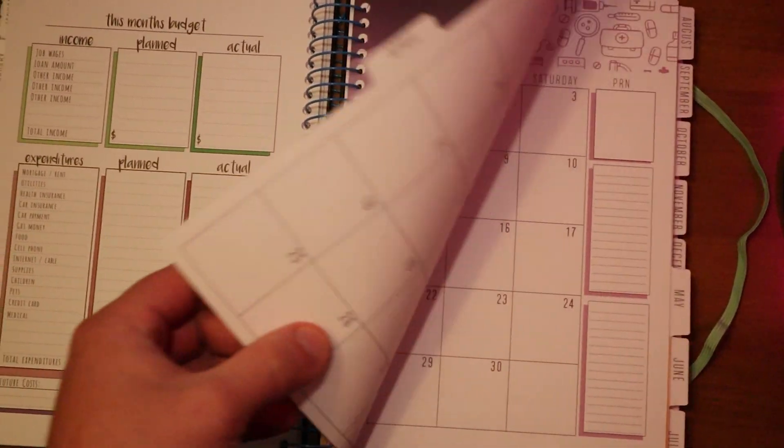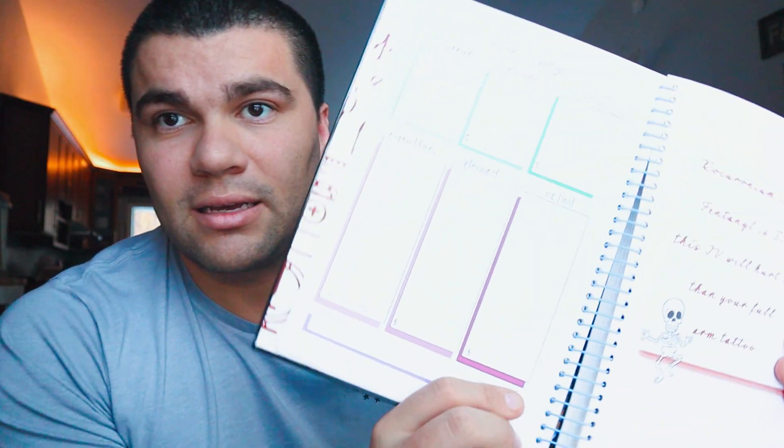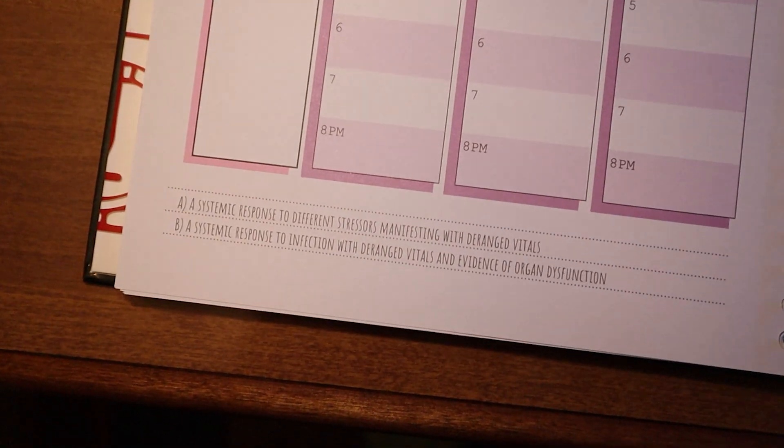I like this planner because it closes with a nice little band. They have a calendar where I post my classes, and they also have a budgeting page. I like how they include a question on top and answers on the bottom every week — different things regarding nursing. It seems like one of those things that preps you for the NCLEX. A lot of people regret not studying for the NCLEX right when they started nursing school — even five questions a day makes a difference.